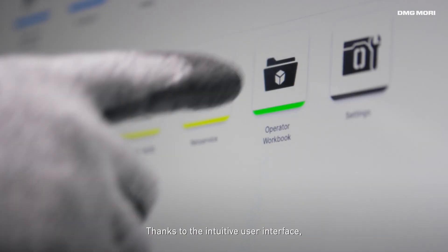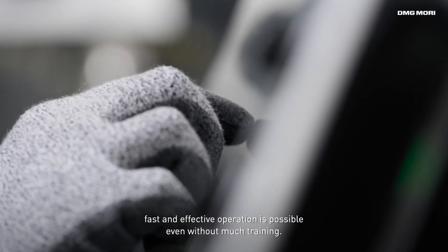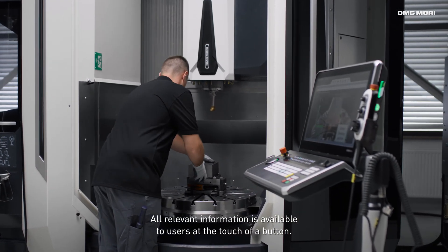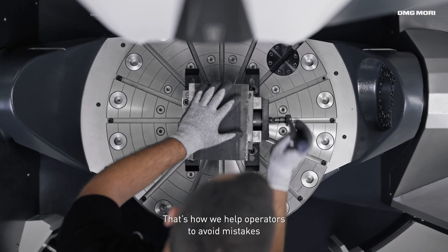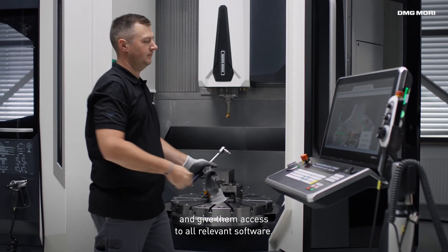Thanks to the intuitive user interface, fast and effective operation is possible even without much training. All relevant information is available to users at the touch of a button. That's how we help operators to avoid mistakes and give them access to all relevant software.